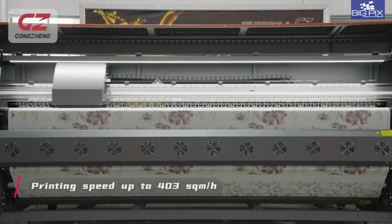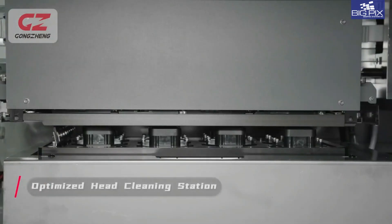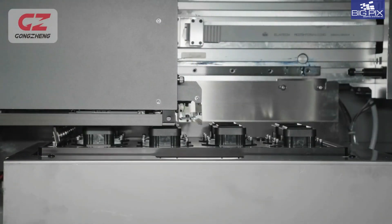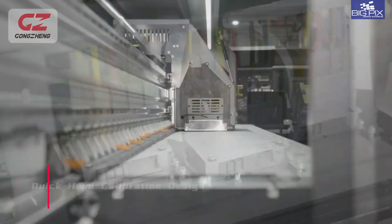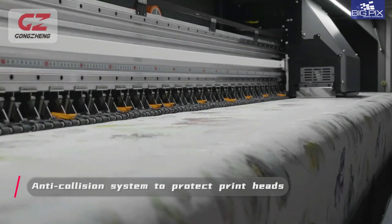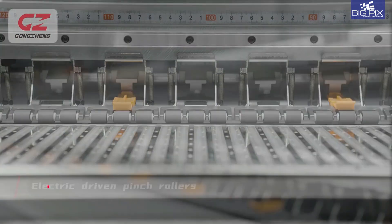Giving you astounding prints at speeds of up to 403 meters per hour. Truly state-of-the-art, cutting-edge engineering that brings you an optimized head cleaning station, quick head calibration design, anti-collision system, anti-grooving platen, and electric driven pinch rollers with low noise linear guide.